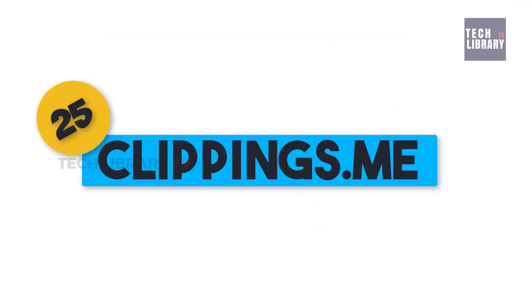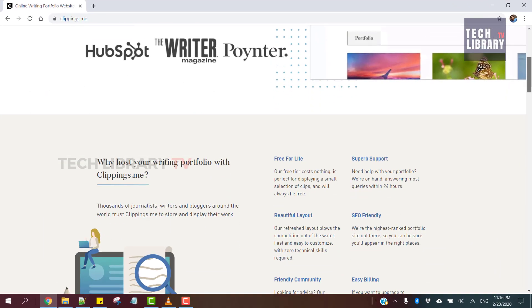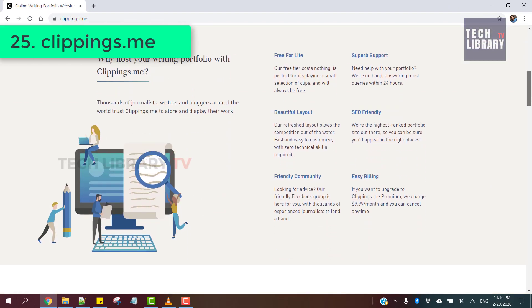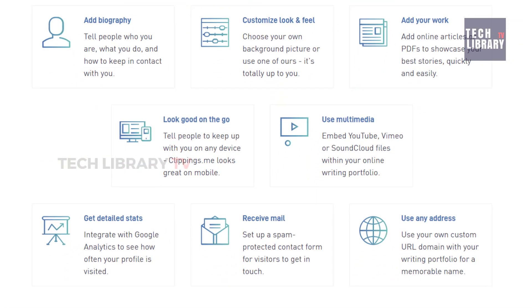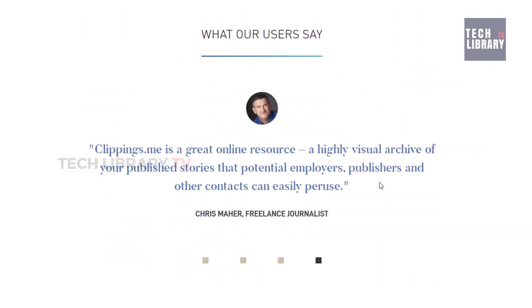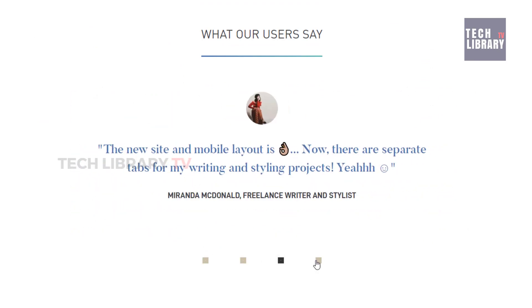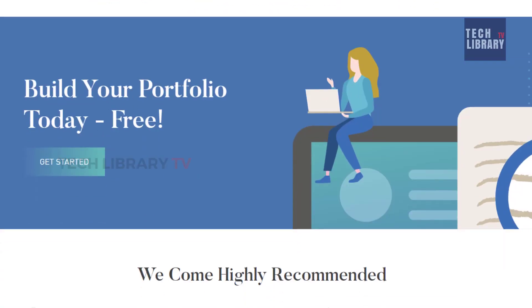25. Clippings.me. This is an online portfolio for journalists, bloggers and writers. By joining them for free, you could add your best work, customize your page and share your online portfolio with the world without a single line of code. Thousands of writers trust them, and building your free online portfolio takes just minutes. Join 100,000 plus Clippings.me users for free today and start showcasing your portfolio.